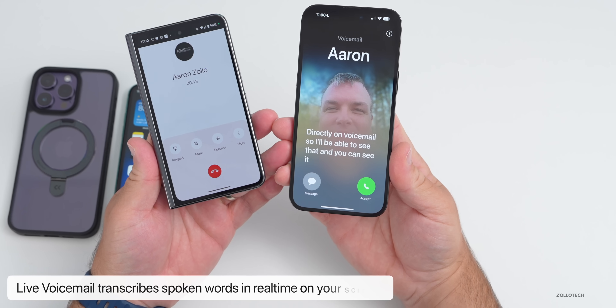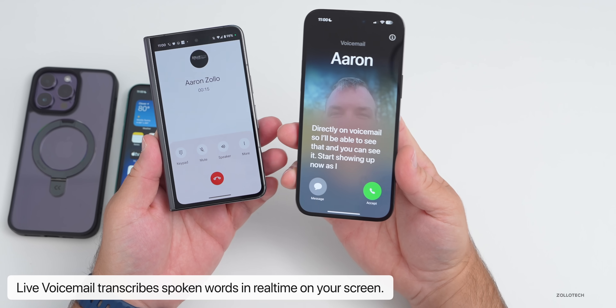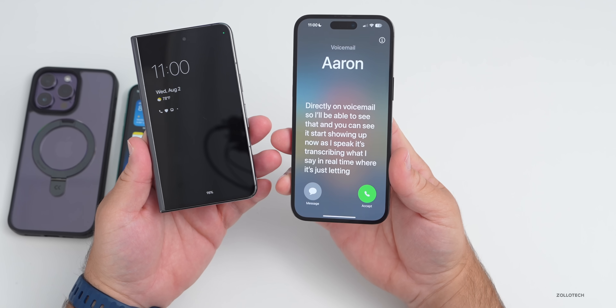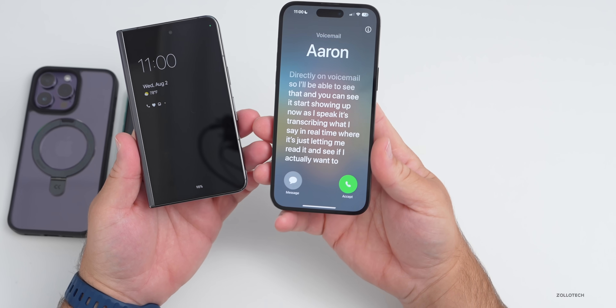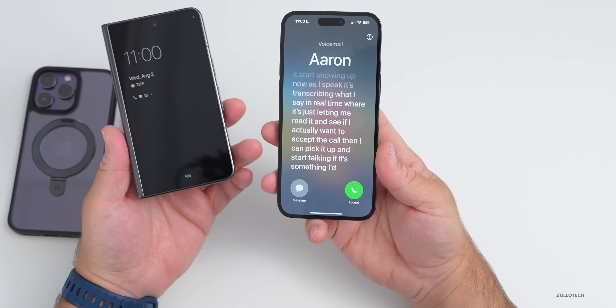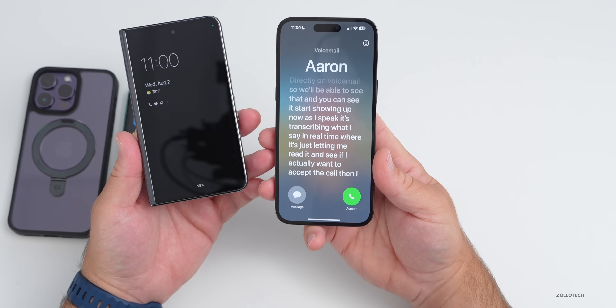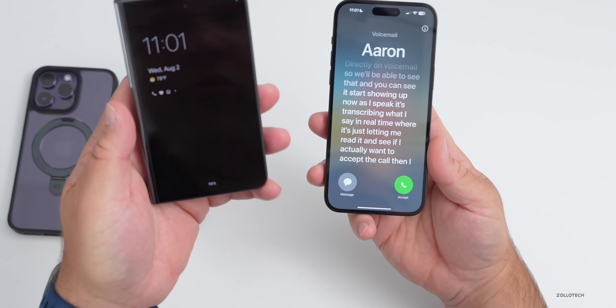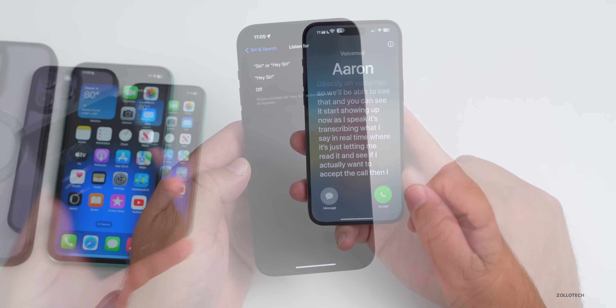As I speak on this Pixel Fold it will start to transcribe directly onto voicemail, and you can see it showing up in real time. This lets you read it and decide if you actually want to accept the call. If it's a spam call you can just ignore it — and it works calling from multiple devices, whether Android or iPhone.